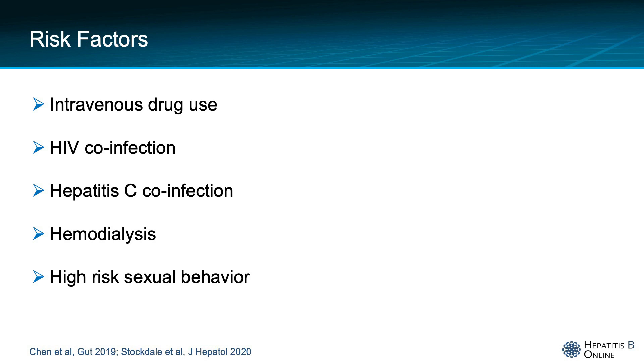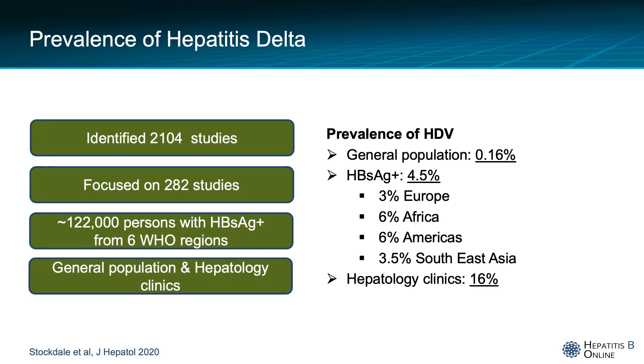I would like to point you to this study on the prevalence of hepatitis delta, which looked at 2,100 studies worldwide and focused on 282 studies, encompassing 122,000 people with hepatitis B surface antigen positivity from all six WHO regions. The authors also looked at general and hepatology clinic populations. They found that the general population prevalence of hepatitis delta is 0.16 percent, among those with hepatitis B it is 4.5 percent, with some variation according to continent.